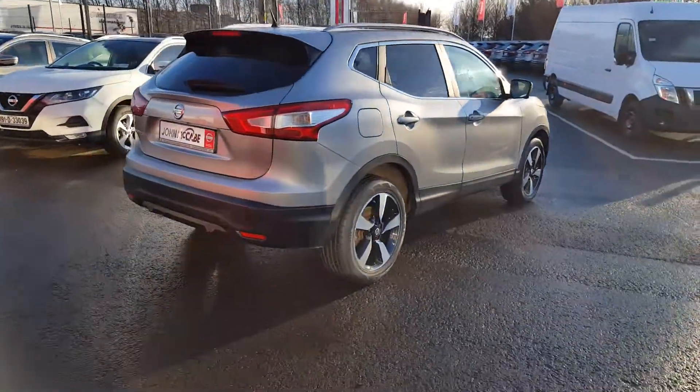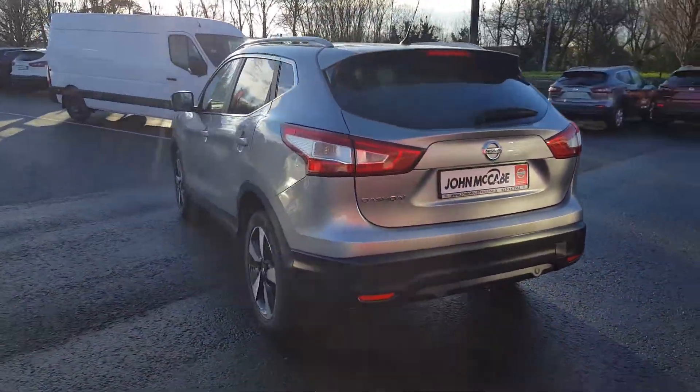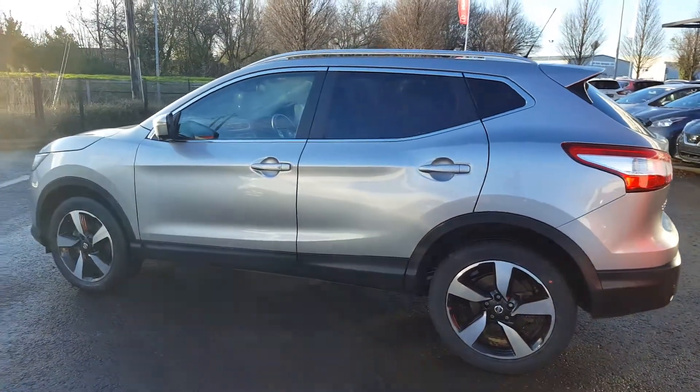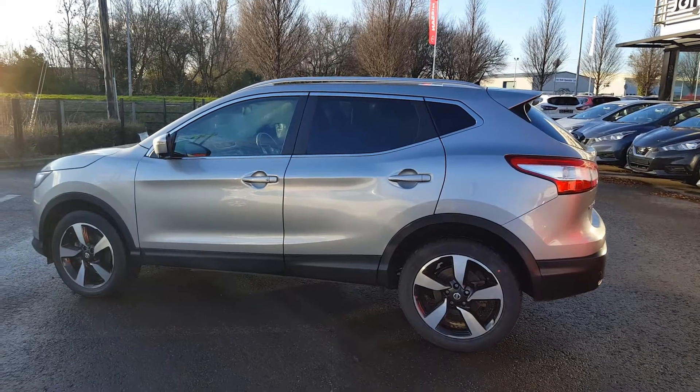This lovely Jeep sits on 17-inch 5-spoke two-tone alloy wheels. Some of the main features include front and rear parking sensors, 360 camera, push button start with keyless entry access, chrome all around the windows, panoramic moonroof, and privacy glass.